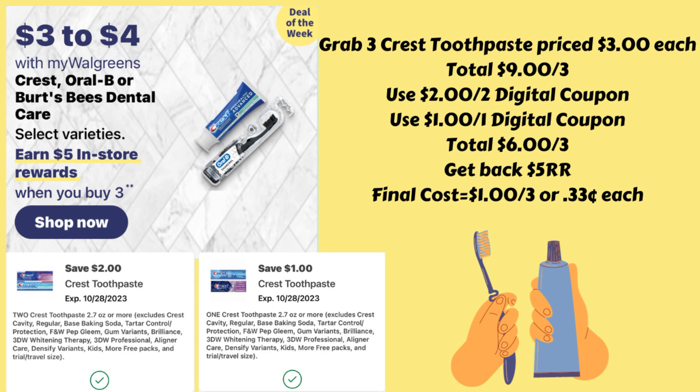We have a couple of different oral care deals. If you buy three or more of the Crest, Oral-B, or Burt's Bees dental care, you get a $5.00 register reward. One way to do this deal is to grab three of the Crest toothpaste priced at $3.00 each — $9.00 total. We have a $2 off two digital and a $1.00 off one digital coupon. Use both of those since you're buying three. That brings your total down to $6.00 for three, and you get back that $5.00 register reward, making your final cost just $1.00 for all three toothpastes — $0.33 each.